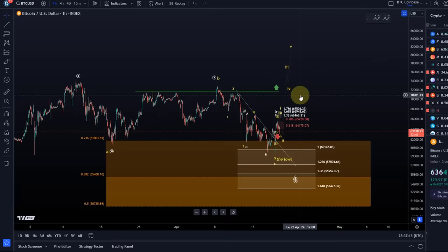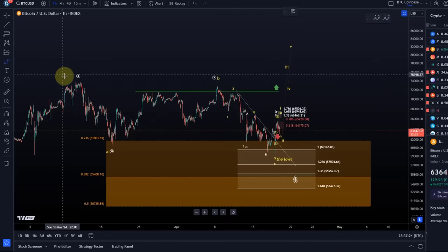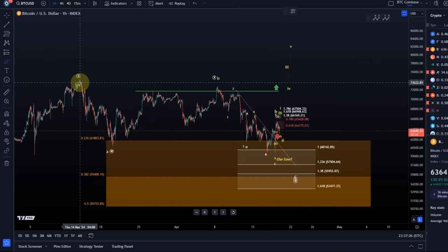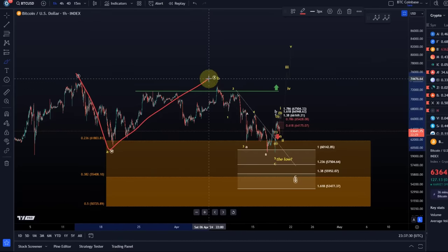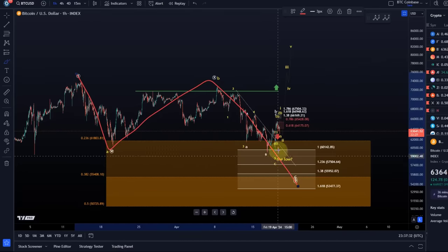Let's take a look at the shorter timeframe wave count in a minute. Quick explanation of the overall structure: we're dealing with a WXY pattern. From that swing high around the 14th of March we had a wave WXY — that's the white count. This allows definitely for one more low, possibly to 57,500 or even 55k. This scenario remains valid as long as we only have three waves up.